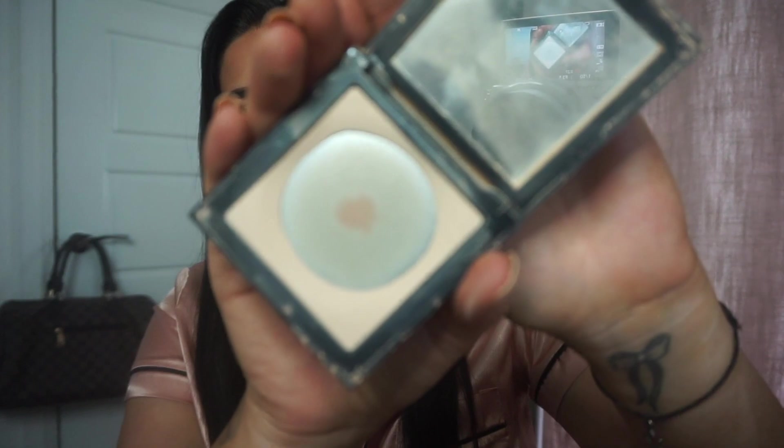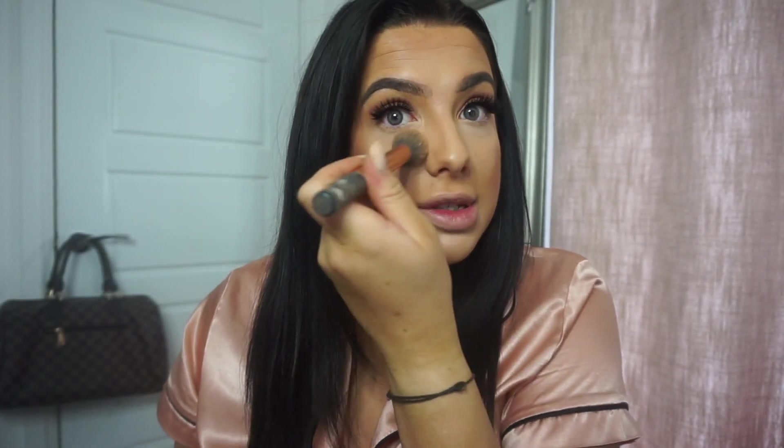After that I go in with my powder — my Topshop pressed powder in Cashew. I use my Real Techniques blending brush and go underneath my eyes, down the sides of my nose, underneath my lash line, a bit on my chin, and on my forehead. I don't drag it out too far because that's where I'll be putting highlight and I don't want powder on top of powder. It's such nice powder and it's only about £13.